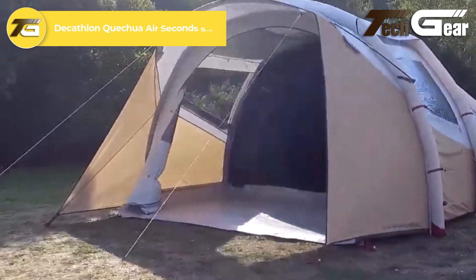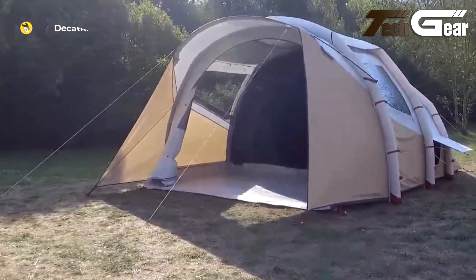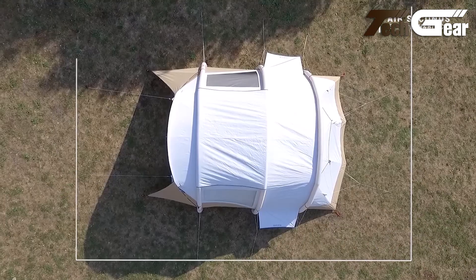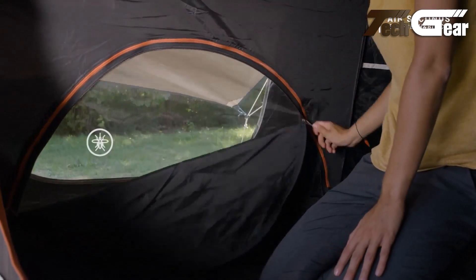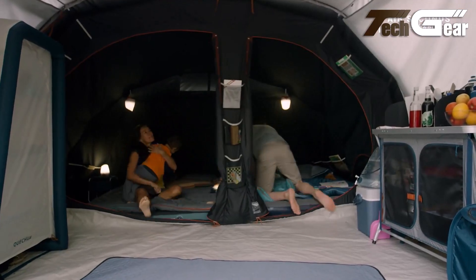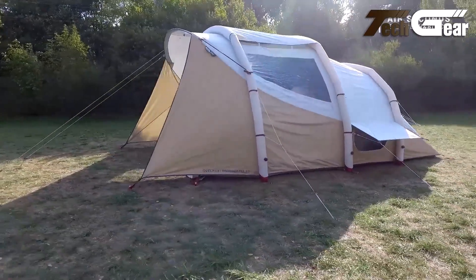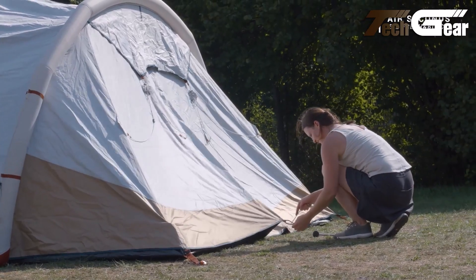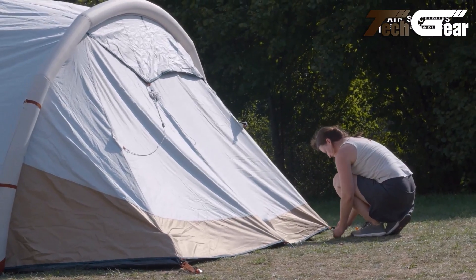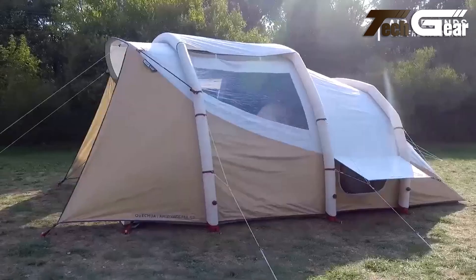The Decathlon Quechua Air Seconds 5.2 Fresh and Black is an inflatable tent designed for families, offering quick setup and enhanced comfort. Its inflatable structure allows for rapid assembly, eliminating the need for traditional poles. The Fresh and Black technology effectively blocks light and reduces heat, ensuring a comfortable sleeping environment. The tent features two separate bedrooms and a spacious living area, providing ample space for up to five people. However, some have noted that the tent's weight and size may be cumbersome for those requiring portability.